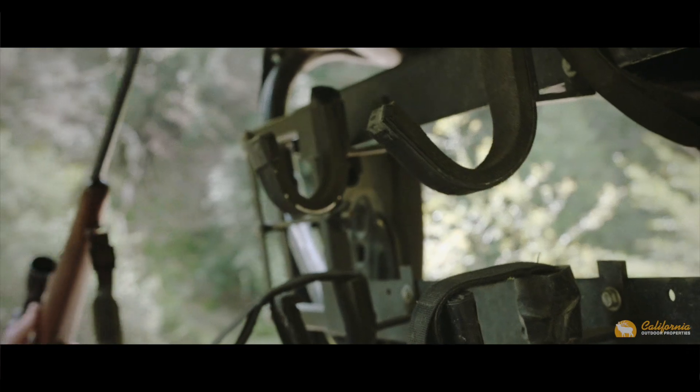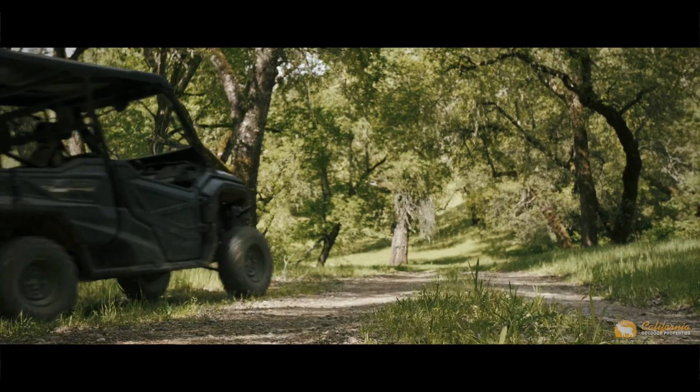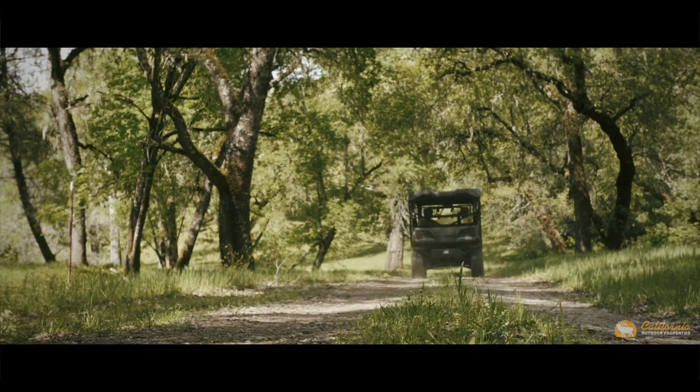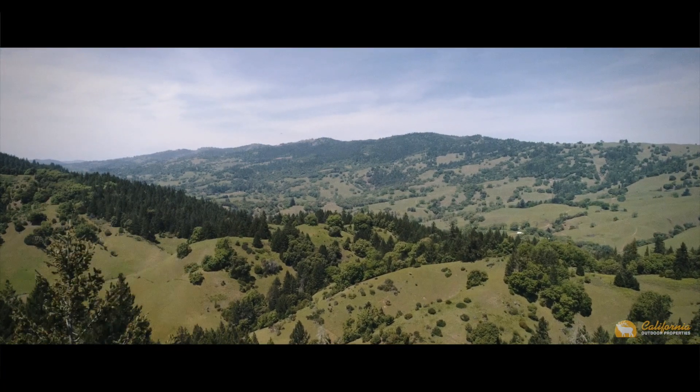Backing up to the 20,000-acre Cooley Ranch and bordered by large ranches on its other sides, this allows you to have contiguous undeveloped acreage as neighbors, creating an almost surreal sanctuary where civilization can be cast off.